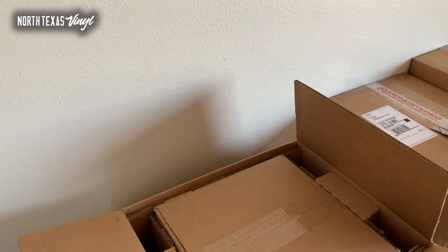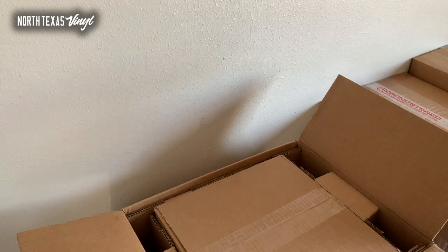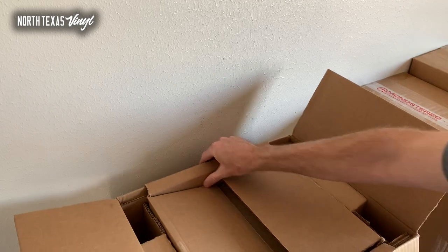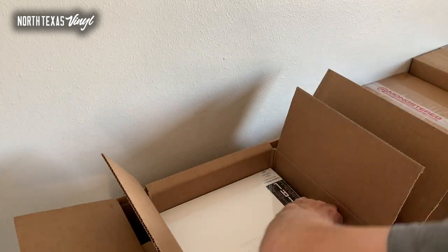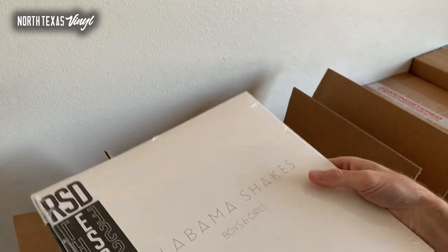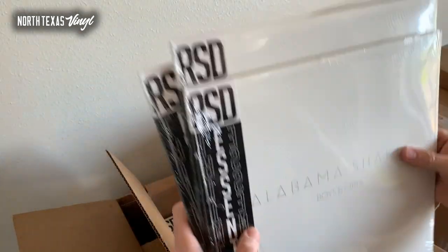I'm getting into boxes from a different distributor now, so I don't want to mix them with the other ones — they all have to be inspected for condition, priced, and then allocated in regards to pre-orders or my local shop. There's a lot of steps that happen after this unboxing. Here we have got the Alabama Shakes — this is the Record Store Day Essentials on silver explosion vinyl. Really cool; great album from Alabama Shakes. I'd be interested to see if they continue to produce music.